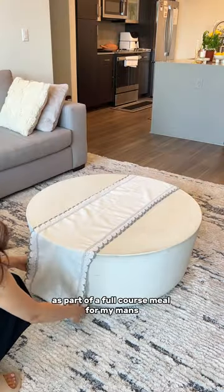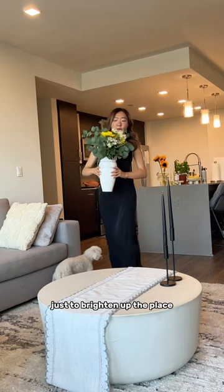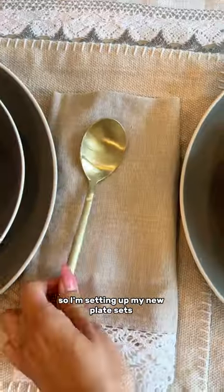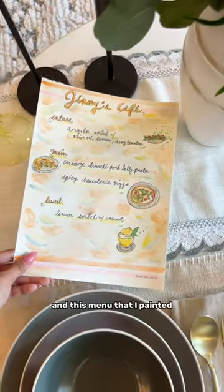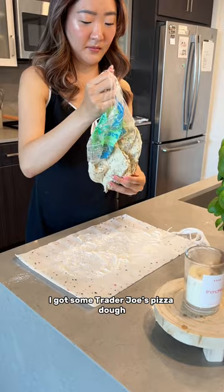Today I'm making pizza and pasta for date night as part of a full course meal for my man. I wanted to set up my flowers first just to brighten up the place. We're gonna eat on a coffee table so we could also watch some TV, so I'm setting up my new place settings as well as utensils and this menu that I painted, and some wine glasses of course.